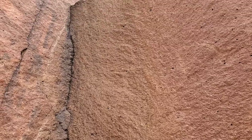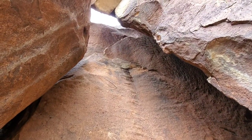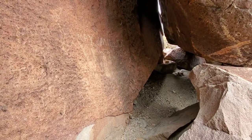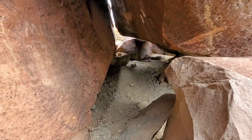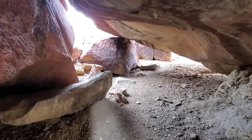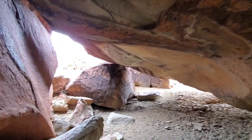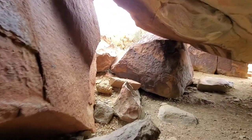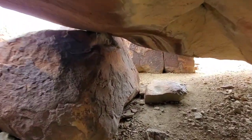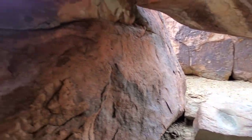This rock definitely looks granite. This is an awesome shelter. The air temperature just changed drastically. You think some of this dark is soot from fires? I would imagine so. You don't think this up here is a grain grinding hole, is it? It's quite possible. And down here it's kind of flat and goes back a ways also — it's a pretty good place to sleep.